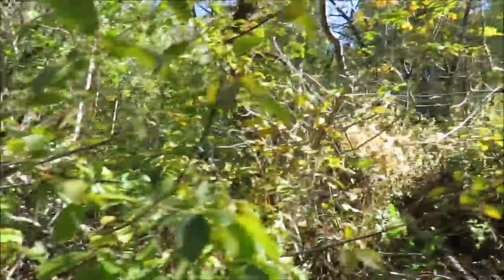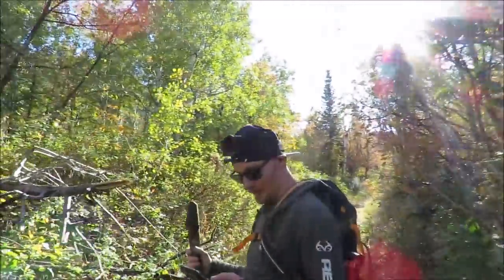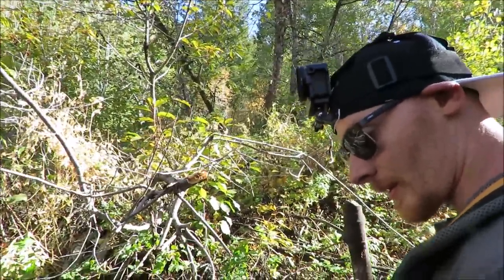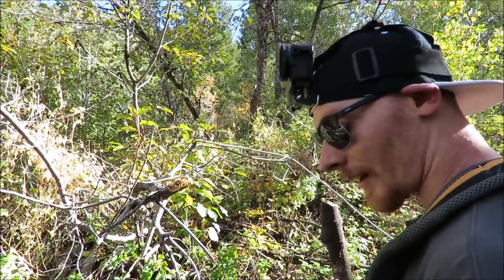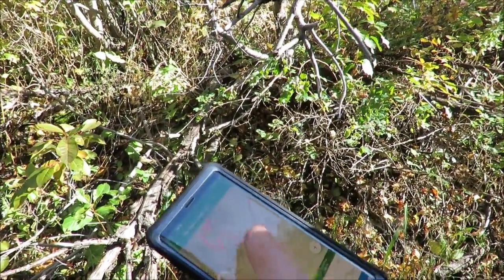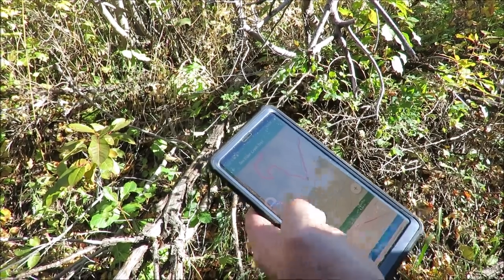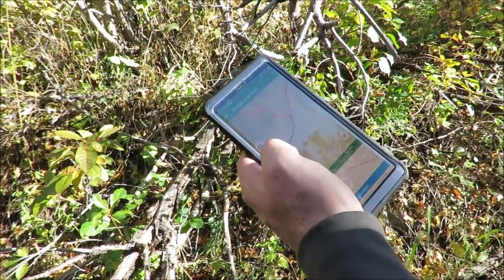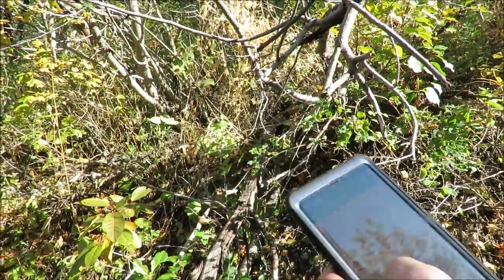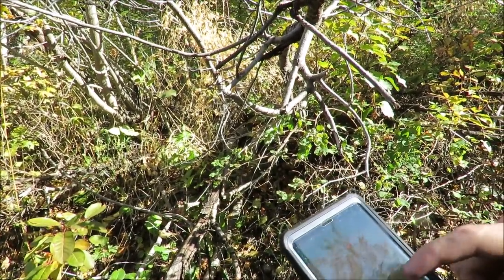That last half mile to the cabin looks like it climbs another two to three hundred feet in elevation. We actually have to leave the trail - it has another little trail that branches off, supposedly right there. We've already traveled that far.